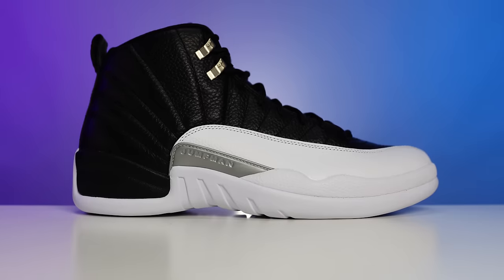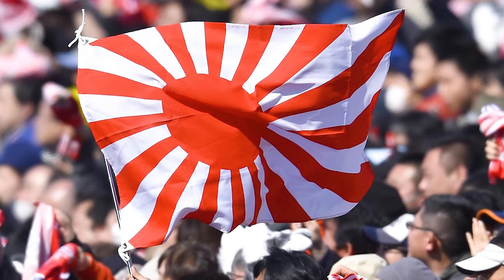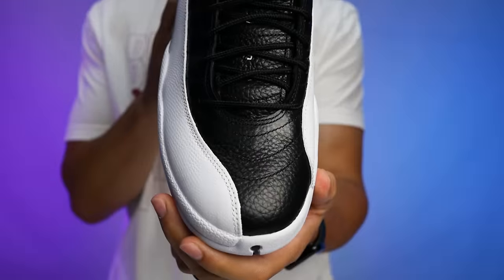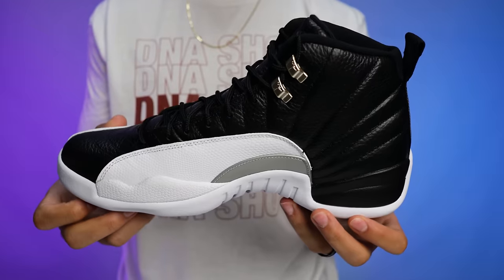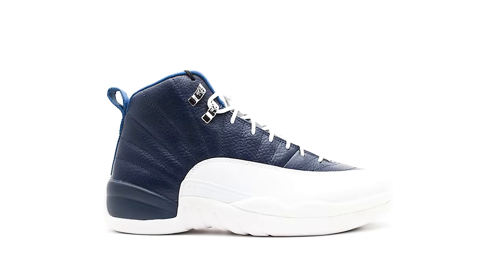Next we have the Air Jordan 12, originally released in 1996, retailing at $135 and designed by Tinker Hatfield. The Air Jordan 12 was designed inspired by the Japanese flag — a very clean and simple model with a lot of two-tone color-blocking patterns. It was the first Air Jordan to feature an ultra-responsive Zoom Air unit, lateral and medial support panels, and a full-length carbon fiber shank plate. Originally releasing in five different colorways, I can guarantee any sneakerhead loves all five of them.